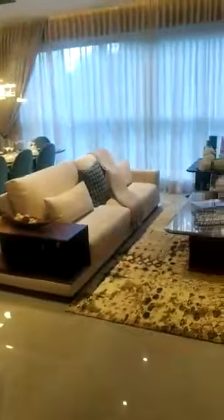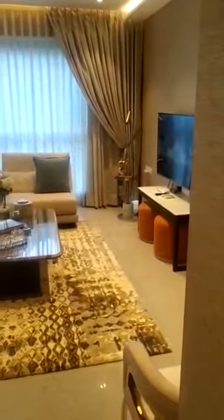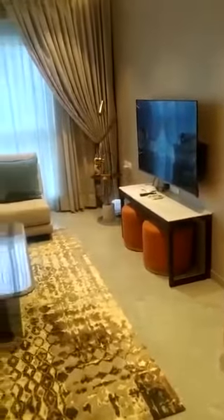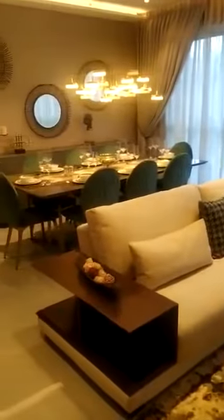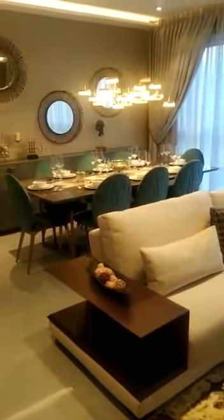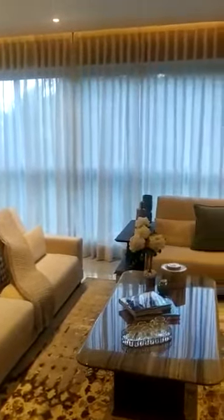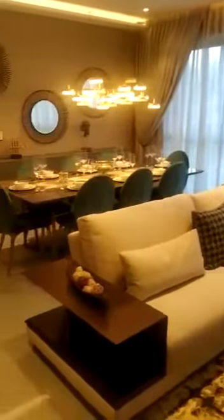Now we will be entering the living area. Your hall size is 16.5 by 22. This is how your living area will be looking. You have an eight-seater dining table and full-length windows facing Kalpataru.